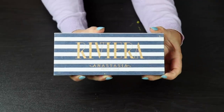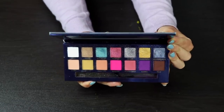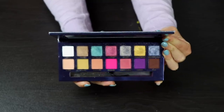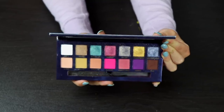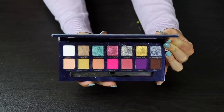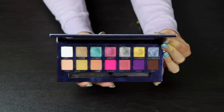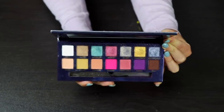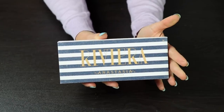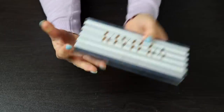Another one that I'm going to keep is the Riviera palette by ABH — I'm sure you've all seen this. I did a 10-looks-one-palette with this. I liked it; I don't love it — I think the formula is okay, a little bit hard to work with, and the color story is a little bit not that well thought out. But I like this palette and I'm going to hang on to it. It's also the only ABH palette I have besides Subculture, so this will be staying in my collection.